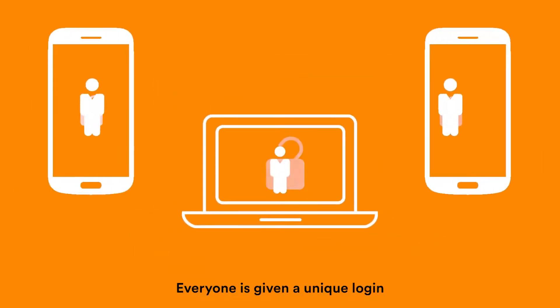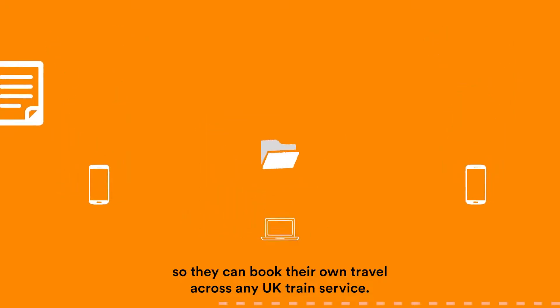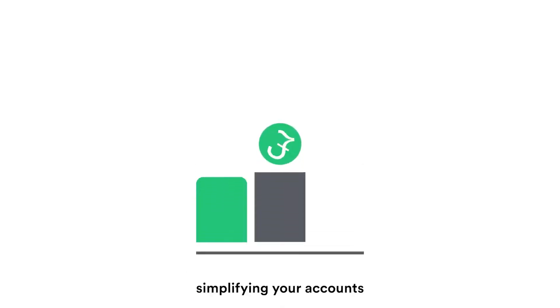Everyone is given a unique login so they can book their own travel across any UK train service, whilst the online platform keeps track of expenditure, simplifying your accounts.